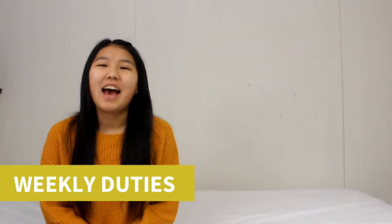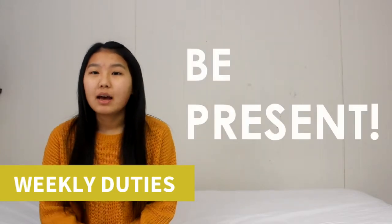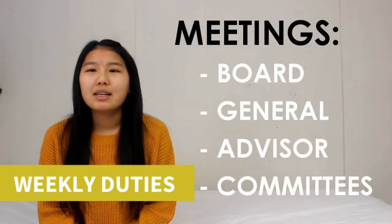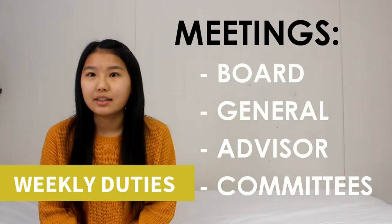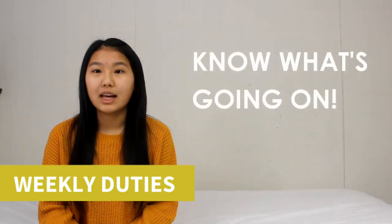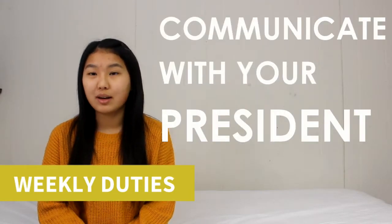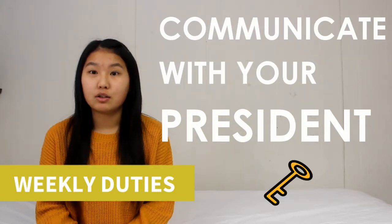So weekly duties. As vice president, your weekly duties include being present at all times — at meetings, general meetings, board meetings, any advisor meetings you have. You are to step in whenever your president is absent, so especially at meetings you should know what's going on, what the agenda is. It's really important to always communicate with your president so you know what you're supposed to be doing.